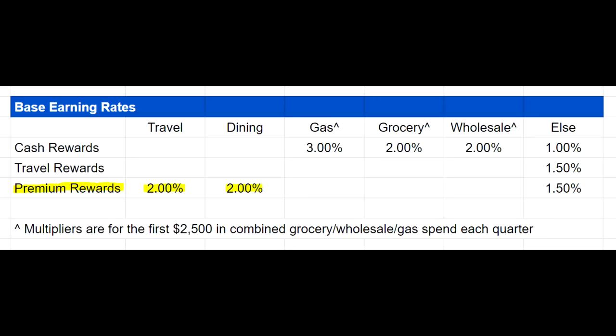With the premium card, you're getting 2% for travel and dining and 1.5% everywhere else. Travel rewards gives 1.5% everywhere else. For the cash rewards card, you're getting 3% on gas, 2% on groceries, 2% on wholesale clubs, and 1% everywhere else. On the surface level, these aren't really great multipliers at all, and you can probably think of other cards that do better for each of these categories.